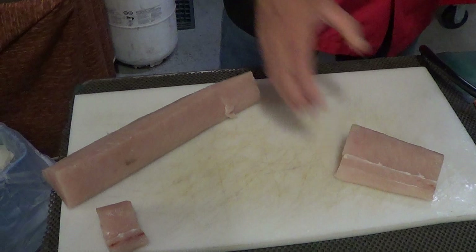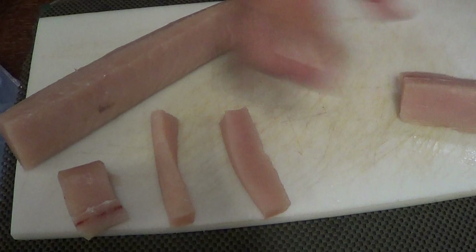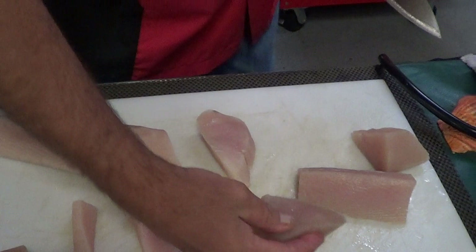Say you want to make tacos — you can cut them like this and barbecue that for a taco. You want to get real creative, make a bigger steak — cut them at an angle like this. Gives you a little more of a steak. That's what you see in the restaurants.